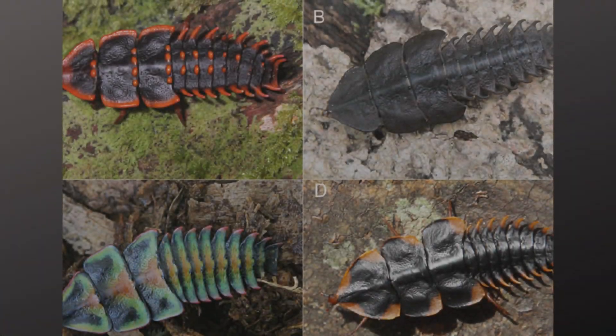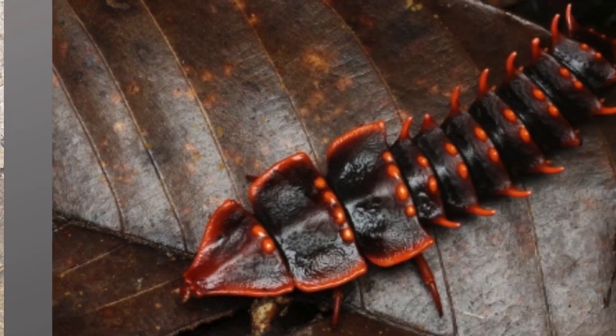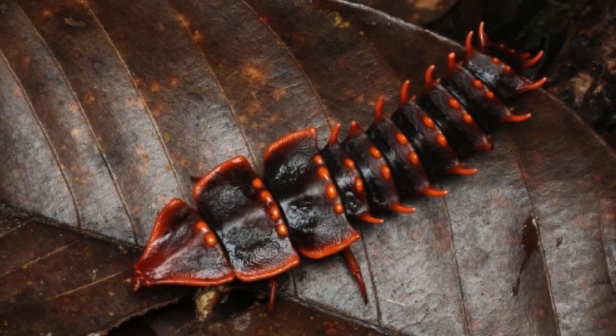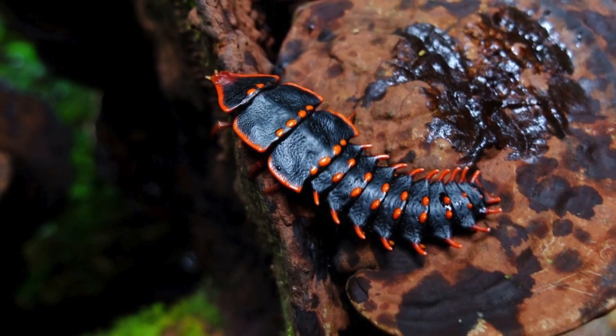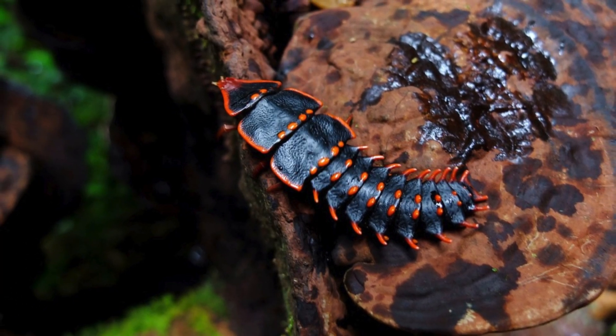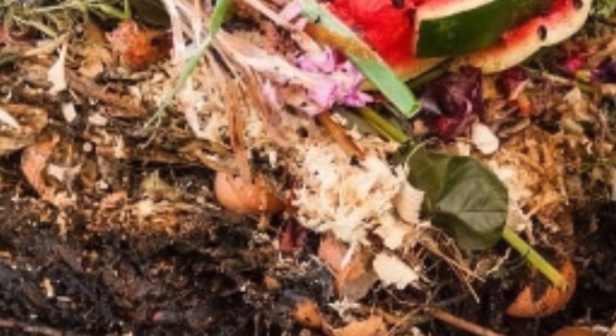In addition to their unique mating rituals and defense mechanisms, trilobite beetles also have some pretty specialized feeding habits. They're primarily detritivores, which means they feed on decaying plant and animal matter. This makes them an important part of their ecosystems, helping to break down organic matter and recycle nutrients.